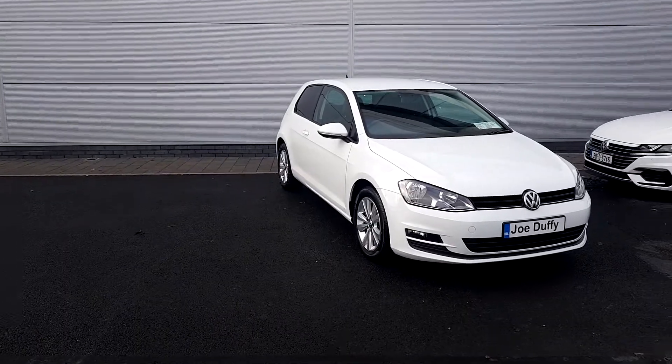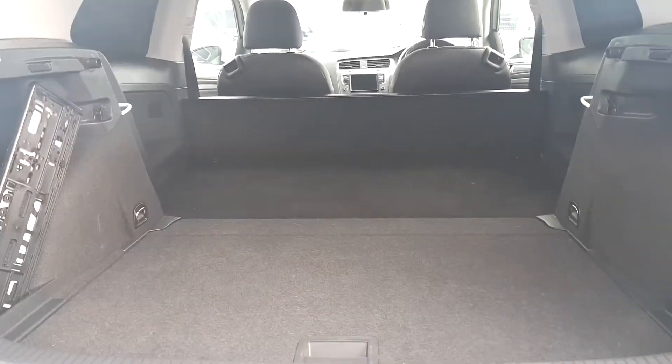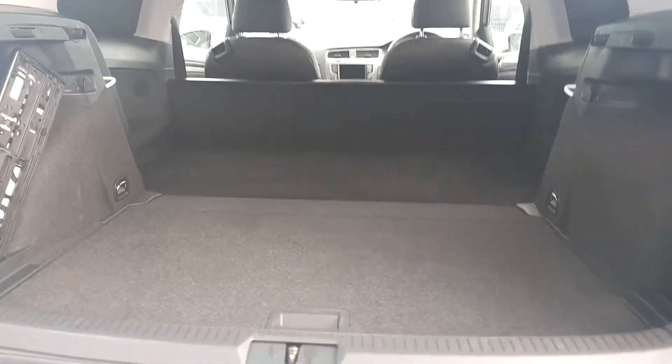I'm going to show you the back space now. As you can see, there's a lot of space there for whatever the case may be. There's a lot to see here, so now I'm going to show you the front.